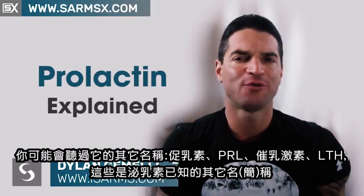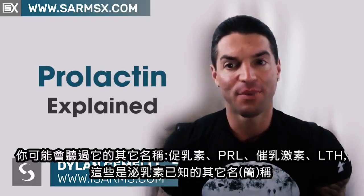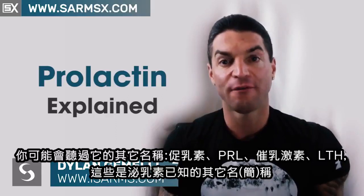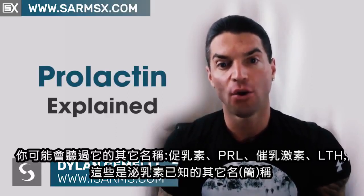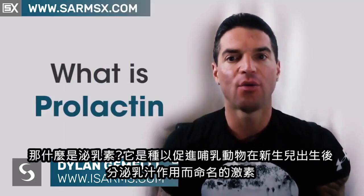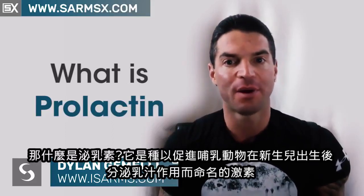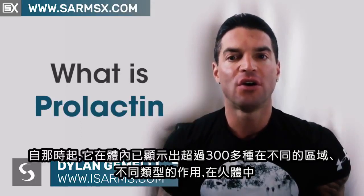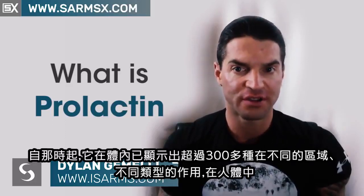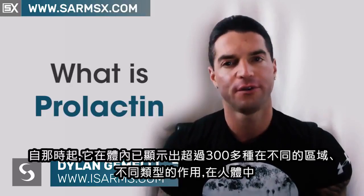Some other names for prolactin that you might hear: the milk hormone, PRL, luteotropic hormone, LTH — these are other ways and phrases that prolactin is known as. It's a hormone named originally after its function to promote milk, which is lactation in mammals in response to the sucking of young after birth. It's since been shown to have more than 300 different types of functions in the body.